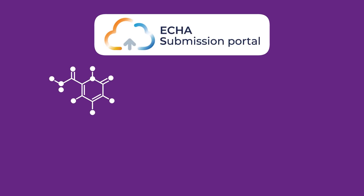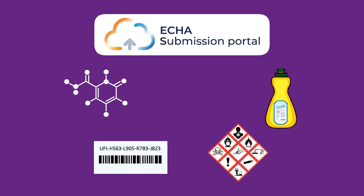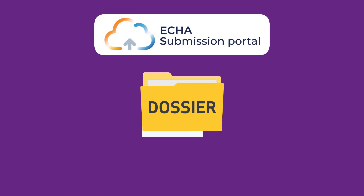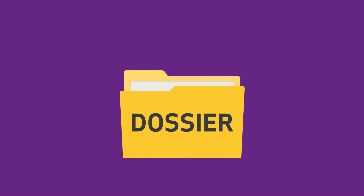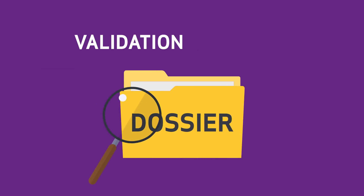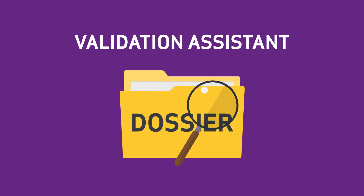The portal includes an online tool to compile all the required information into an electronic file known as a dossier. When creating your dossier online, you can use the validation assistant to check it for any deficiencies before you submit.